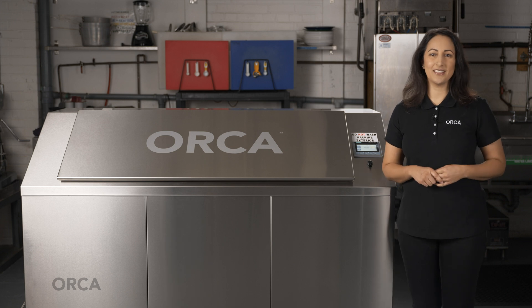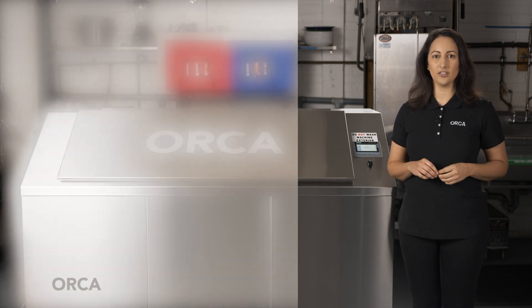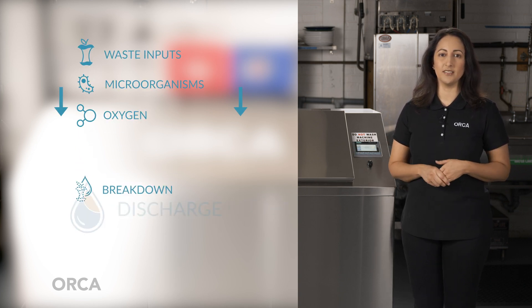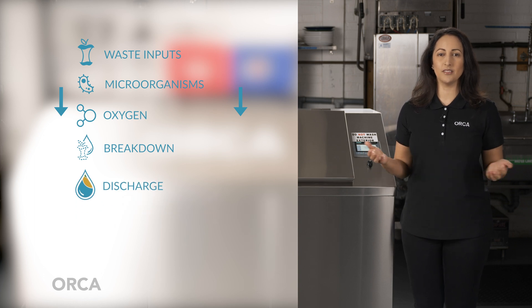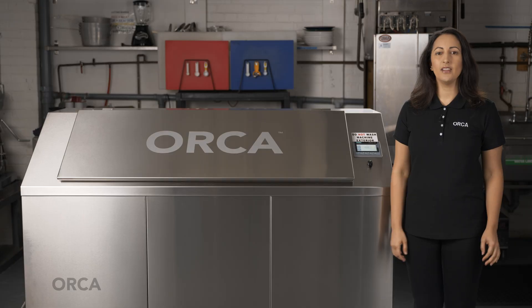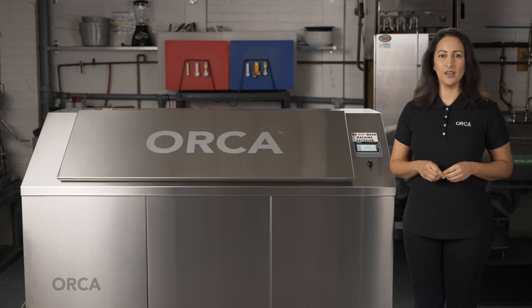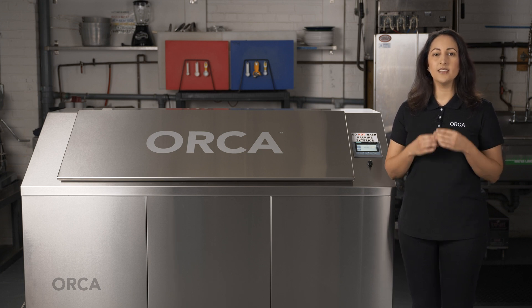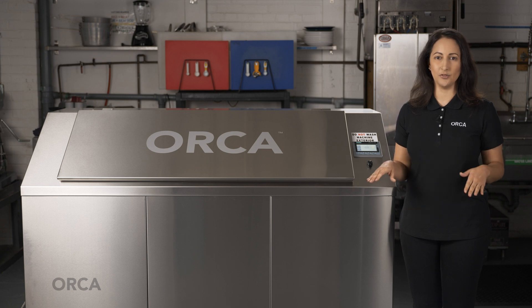This is Orca. Orca is an aerobic digester, meaning that it uses a natural biological process by which certain bacteria use oxygen to break down food waste into simpler substances such as water, carbon dioxide, minerals, and liquefied organic waste. The exact amount of each of these substances produced will depend on what type of food waste you put in the system. The benefit of an aerobic system is that it works much faster at breaking down the food without releasing methane or carbon dioxide, as happens in an anaerobic system.